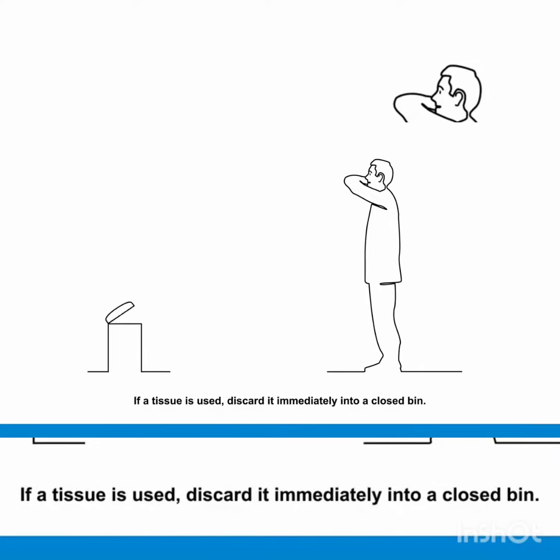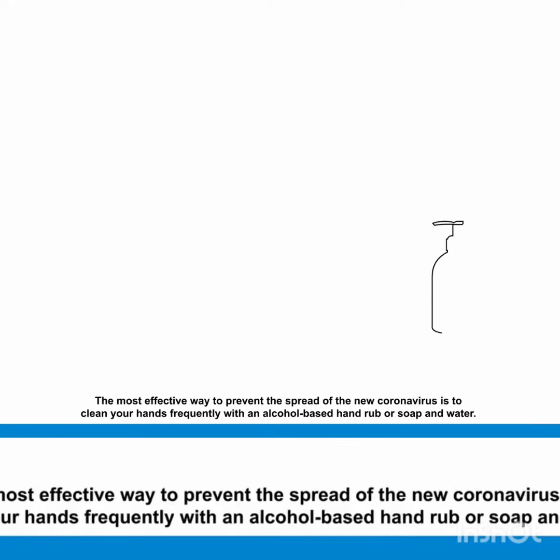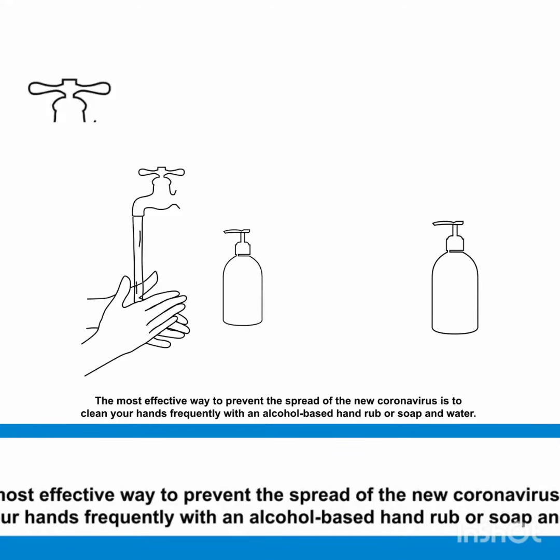The most effective way to prevent the spread of the new coronavirus is to clean your hands frequently with an alcohol-based hand rub or soap and water. This will eliminate the virus if it is on your hands.